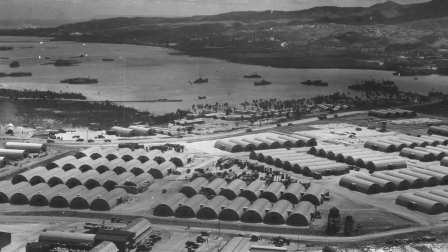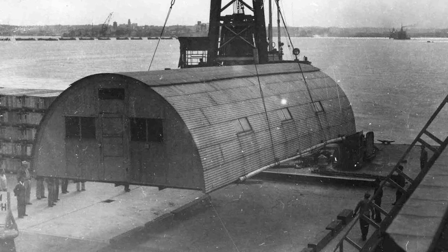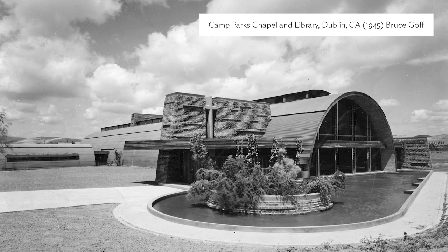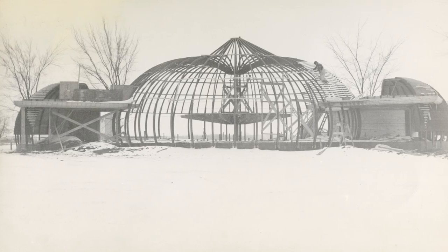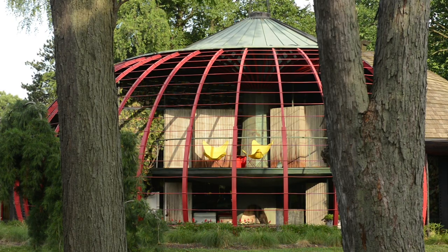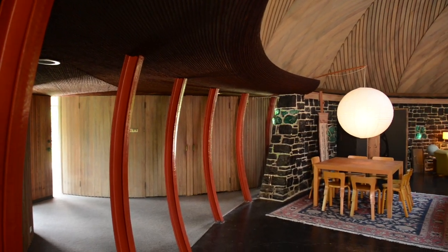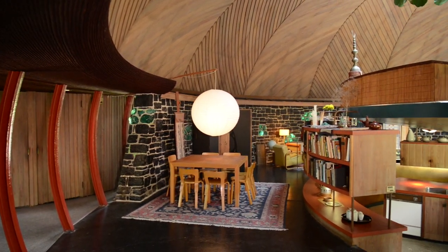Bruce Goff was in the Seabees, the naval engineers, in the Aleutian Islands during the Second World War. He learned to be clever in the use of materials as he was building. The Quonset huts were things they built quickly and used all over the world, including the Aleutians. Maybe Goff was not unaware of it, but that was hardly the leading motivation — it was the aesthetic impact that was the real driving reason. No one walking in here immediately thinks of Quonset hut rooms because his imagination has re-contextualized them in a stunning way.